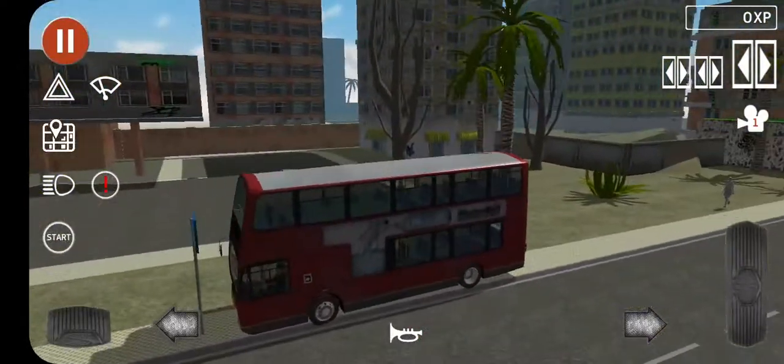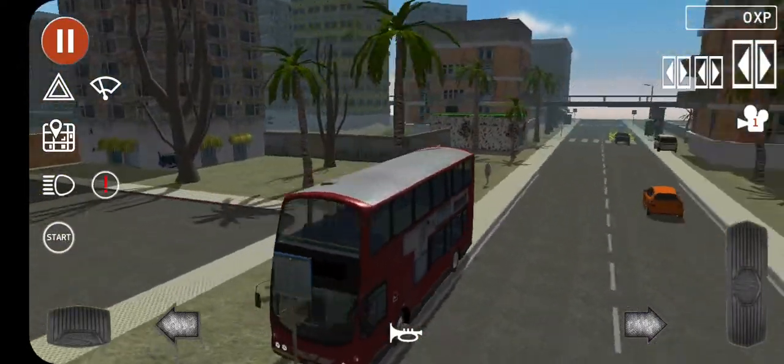Welcome back to a brand new video. So in today's video, we're going to review a Volvo B7TL Wright Gemini from Go Ahead London.